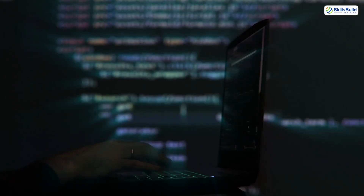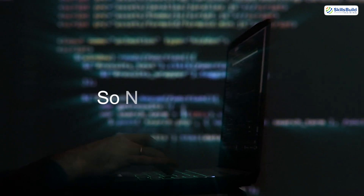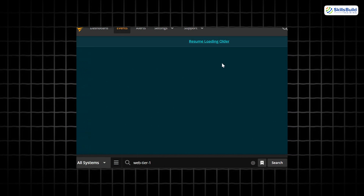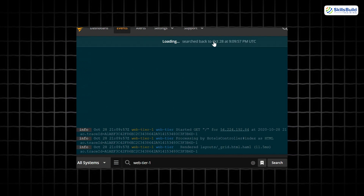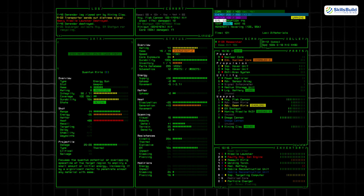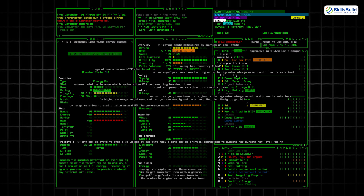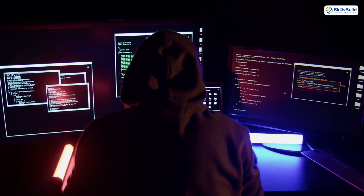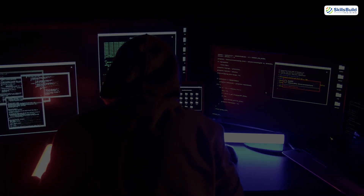Now let's talk about covering tracks so no one knows you were ever there. The best hackers erase their footprints — clearing access logs, scrubbing shell history, using anti-forensics tools like Timestomp to fake timestamps. They may even manipulate logs to frame someone else or simulate normal system behavior. The goal? Leave no clue you were ever there.